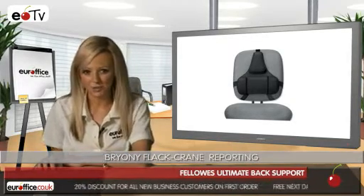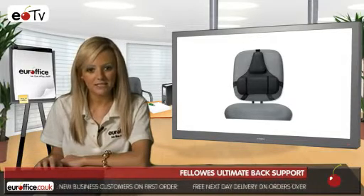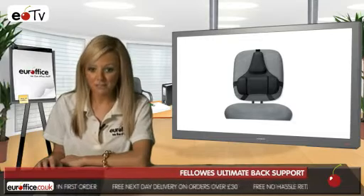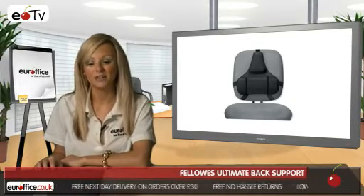Take the Fellowes Ultimate Back Support Tri-Tachment Adjustable Mid-Spine and Lumber. This mid-spine support with memory foam cushion tri-tachment system ensures stability and eliminates the need for re-adjustment.